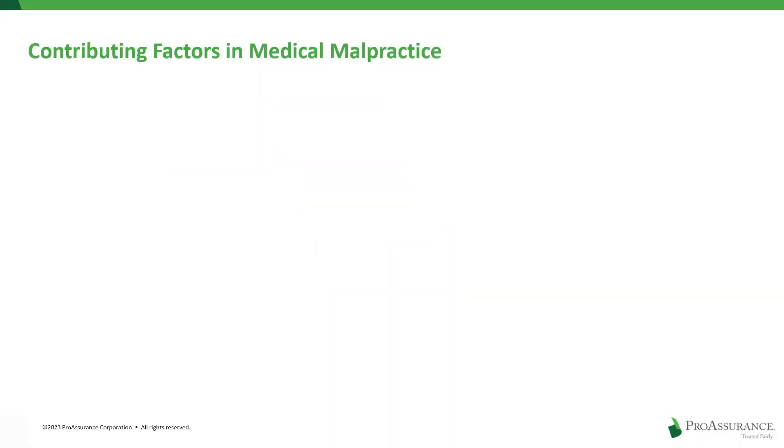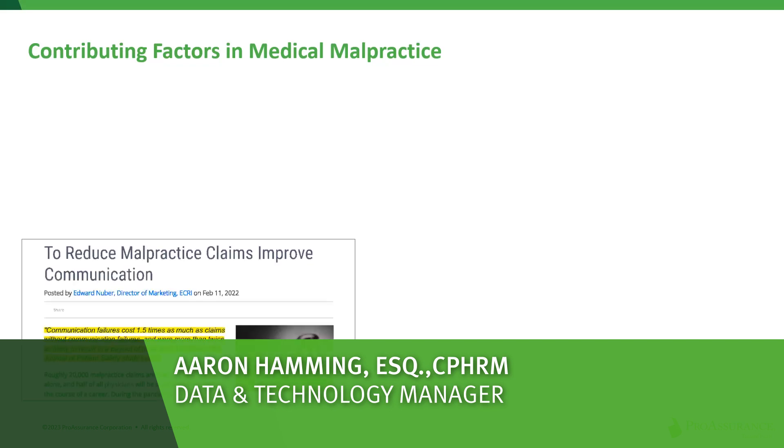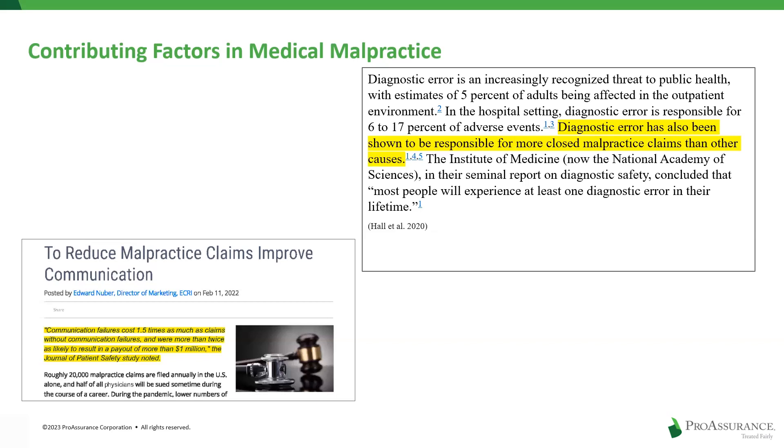There's lots of fascinating research in the field, but it consistently points to a few main contributing factors. These are factors such as communication failures that can increase the cost of medical malpractice claims by 150 percent, or allegations of diagnostic error that studies show are responsible for more malpractice claims than any other causes.